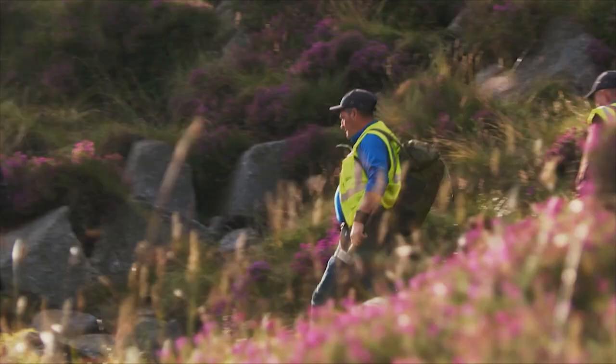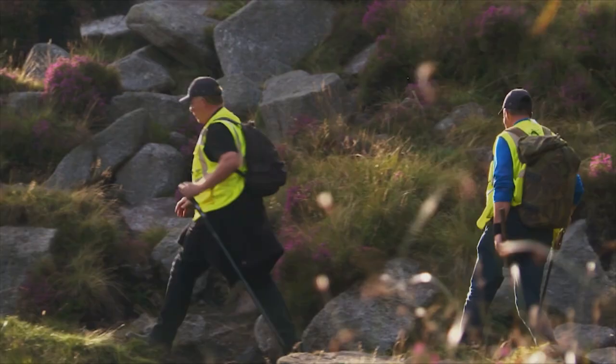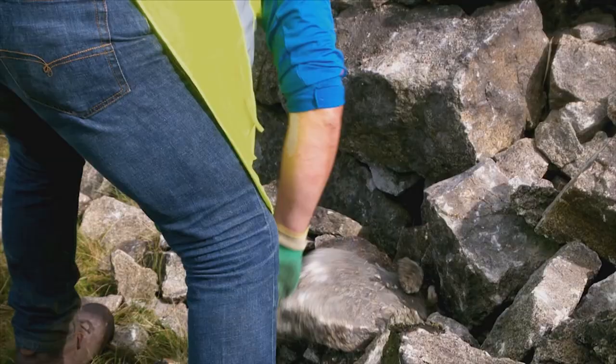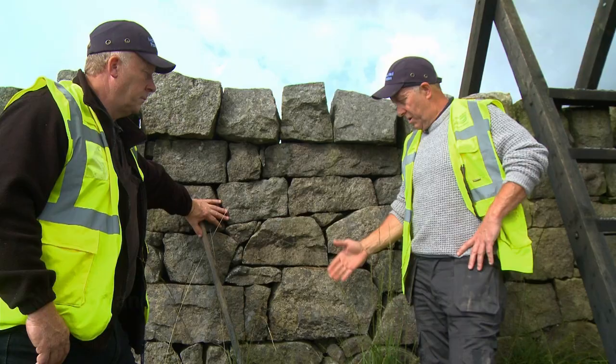They had to travel up to six kilometres per day and walk with their tools — sledgehammers, scaffold planks, and all the provisions for the day — up to where the repairs were to be carried out. The grandfather had worked on it, and it was always a very iconic symbol to the Mournes.